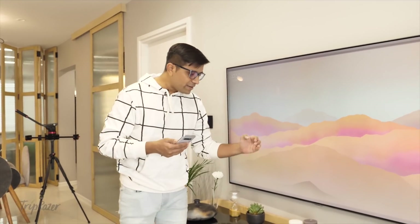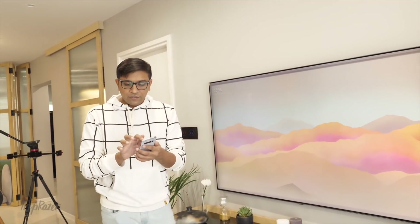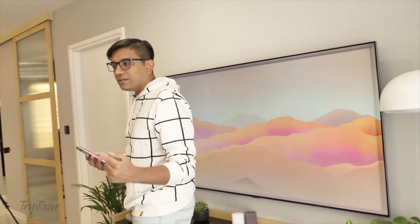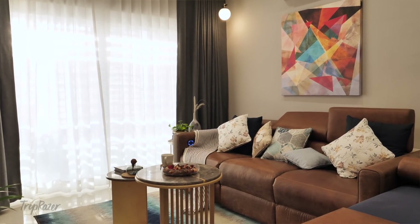Lighting and everything in the living room is again smartly controlled — I can tap and change the lighting brightness. There's also an automation set up where, depending on sunset time, the curtains automatically close, and at sunrise they open automatically. It's all very well integrated. At least five people can easily sit here for an amazing experience. So this is the living room.